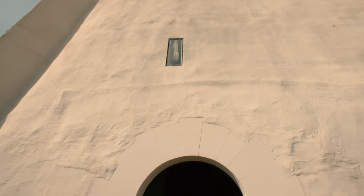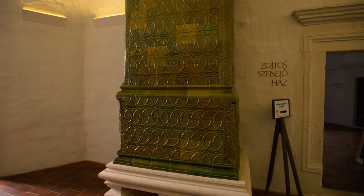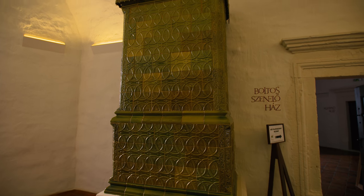A sárkány igazából nem is sárkány, hanem grifmadár. A grifmadár többször előjön a vár történetébe – jellemzően a cserépkályhákon is megjelenik a grifábrázolás.